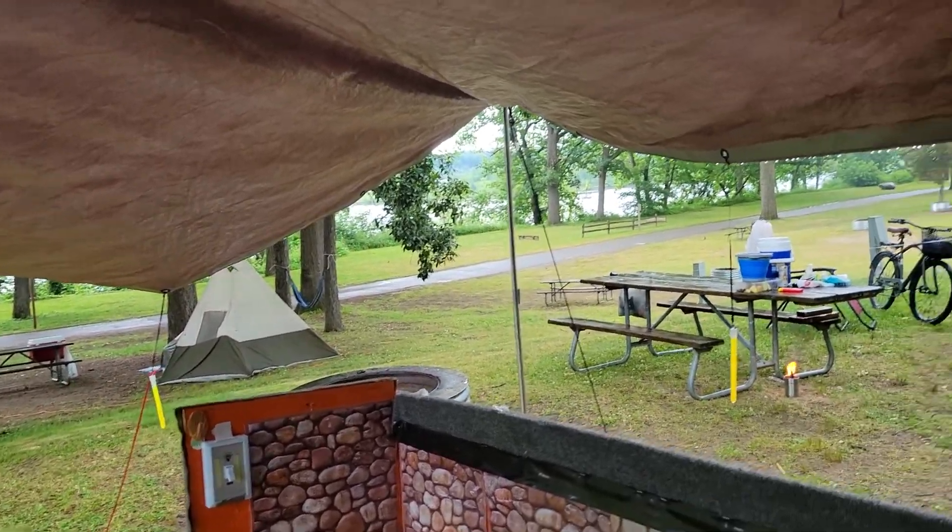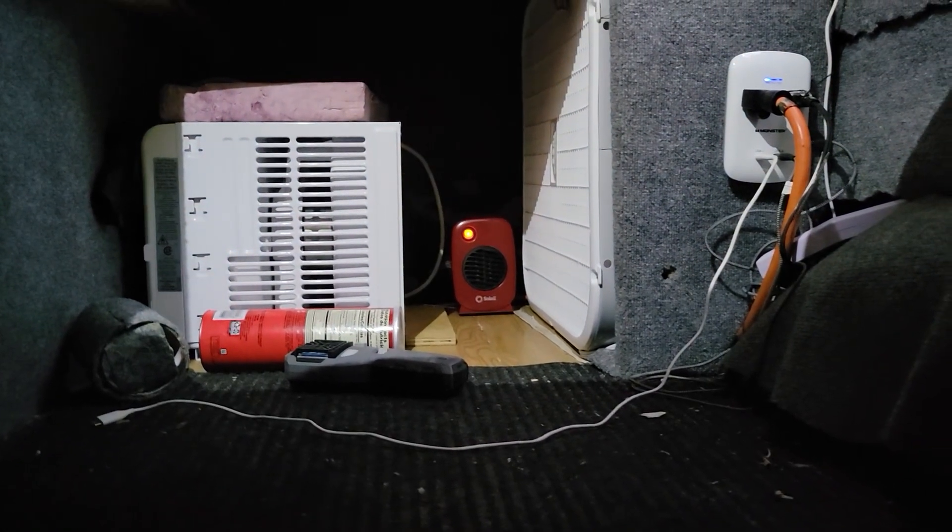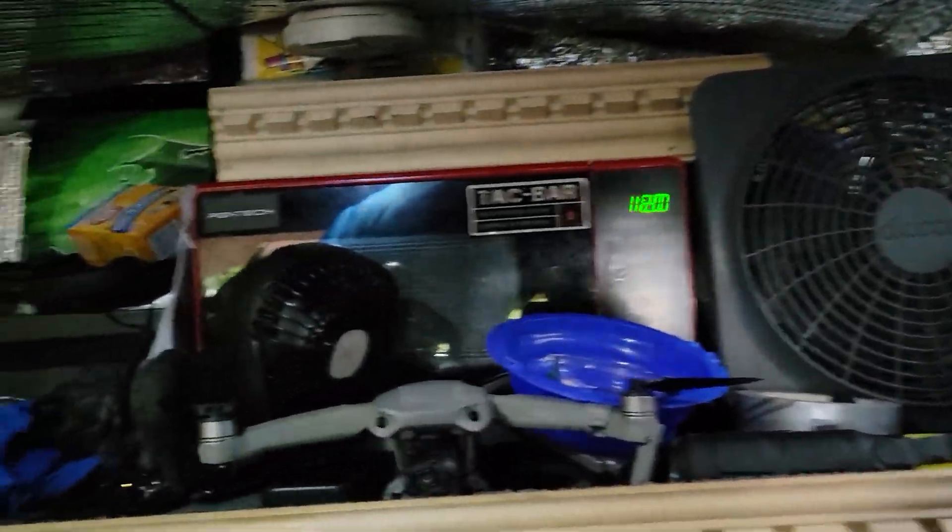It's kind of chilly out there, so I'm staying inside the truck. I've got a heater going under there, and I've got a fan going to circulate everything, so everything is nice and warm everywhere.